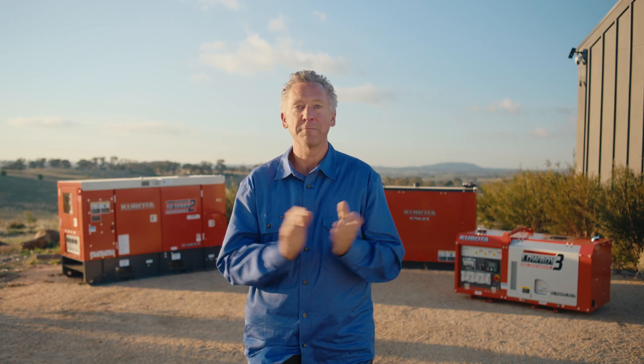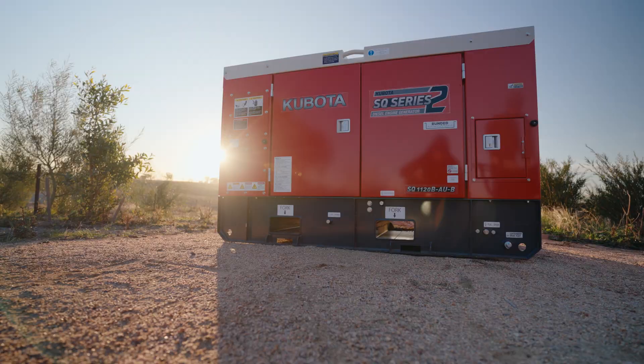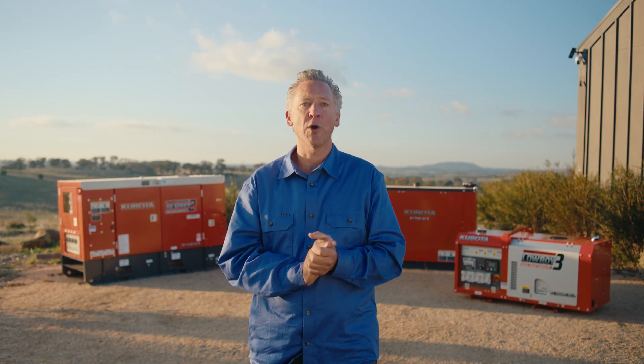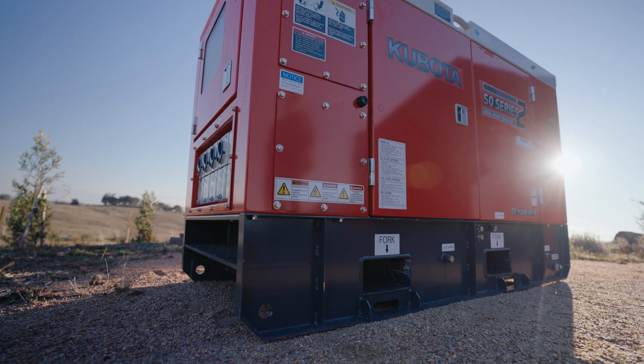And this one's my favourite — Kubota's SQ series. SQ standing for super quiet. It is Kubota's more premium generator model that comes with larger capacity fuel tanks as standard, giving you up to 24 hours operating time.